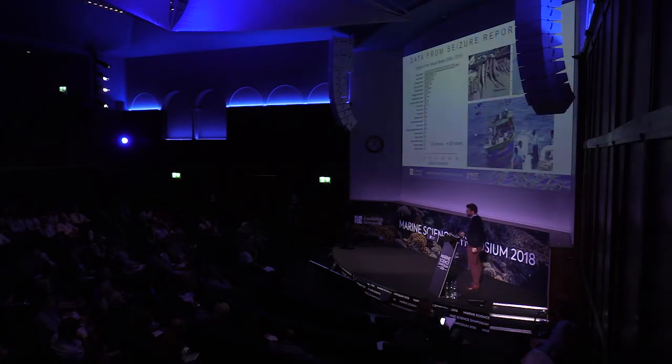We used data from seizure reports from 2006 to 2015, which showed that illegal fishers were taking a lot of sharks — 20 sharks from pelagic to coral reef species. The most abundant were silvertip and gray reef sharks, which was very useful to reconstruct catches, especially in recent times.